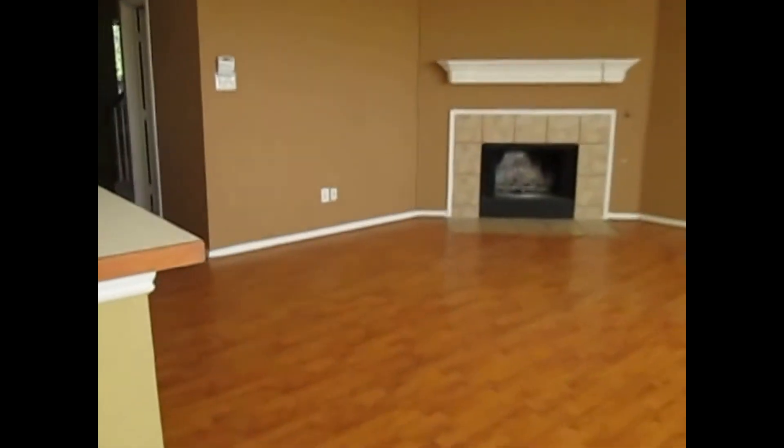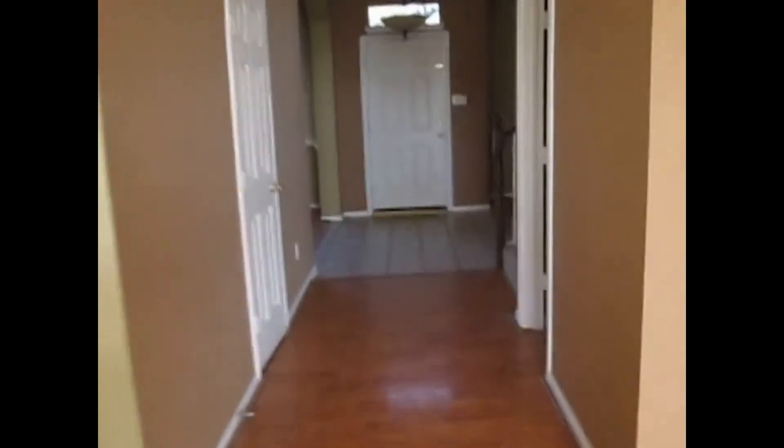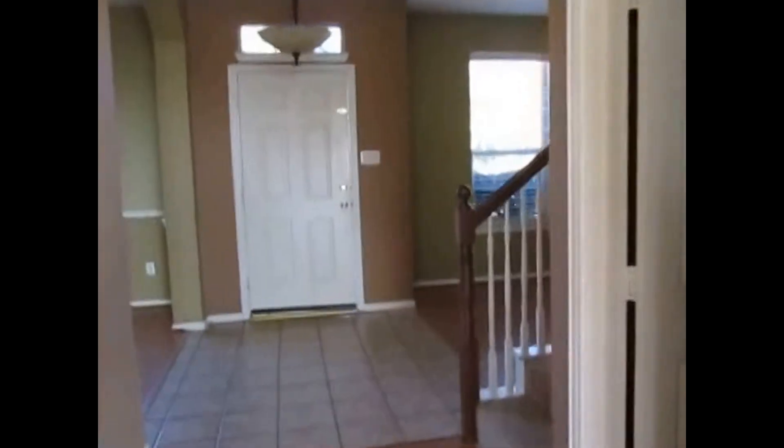We'll make our way upstairs now to see the bedrooms. All the bedrooms are located upstairs. If you feel this property will meet your needs, you can apply online at www.realpropertydfw.com. Just select the property's address and click the apply online button, and someone from our office will be in contact with you pretty quickly.